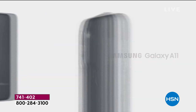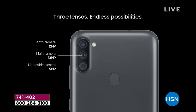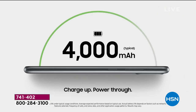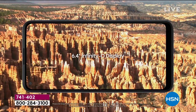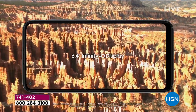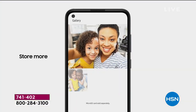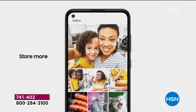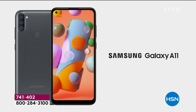The brand new Galaxy is here — the Samsung Galaxy A11. It has four cameras: one on the back, three in the front. You're getting one of the largest screen sizes we've ever offered: 6.4-inch edge to edge. It's like holding a Samsung television in the palm of your hand. It is big, bold, bright, and beautiful — an incredible HD display.